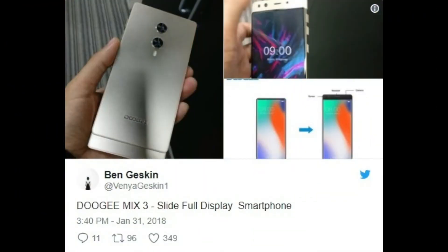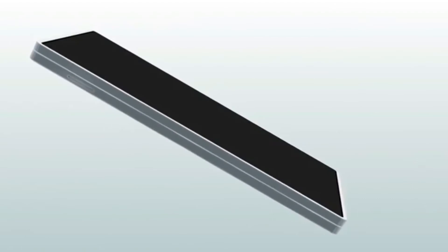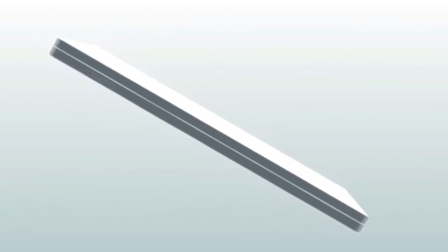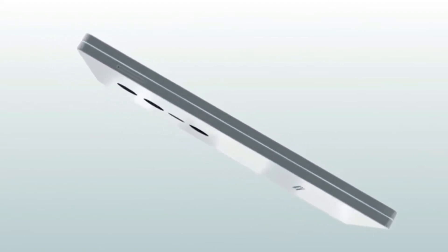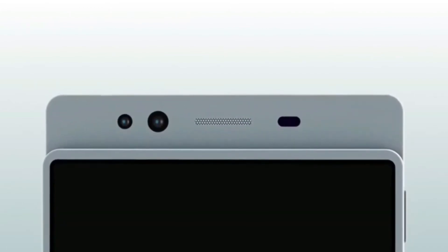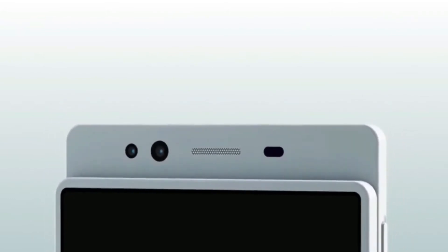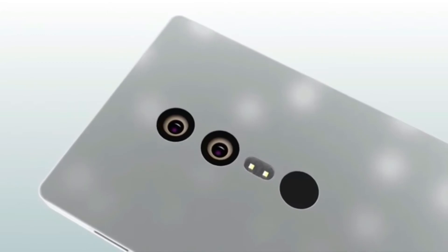Live photos posted on Twitter on January 31 gave us our first look at the phone, which is no longer just a design but now a real product. The pictures were shared by Akvenya Gaskin and he says it is the Doogee Mix 4. The Doogee Mix 4 has an aluminium body and even has a slim profile.